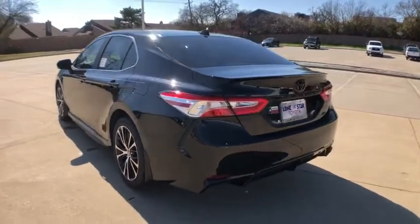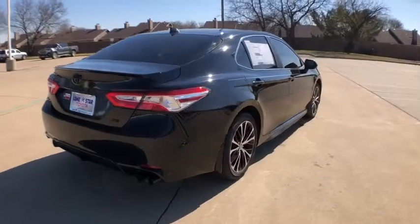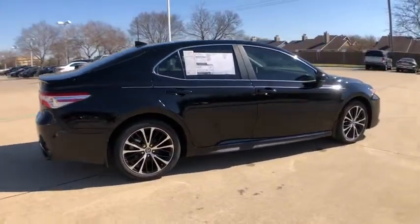Here are some of this vehicle's great options: traction control, dual airbags, power steering, four-wheel disc brakes, trip computer, and security system.